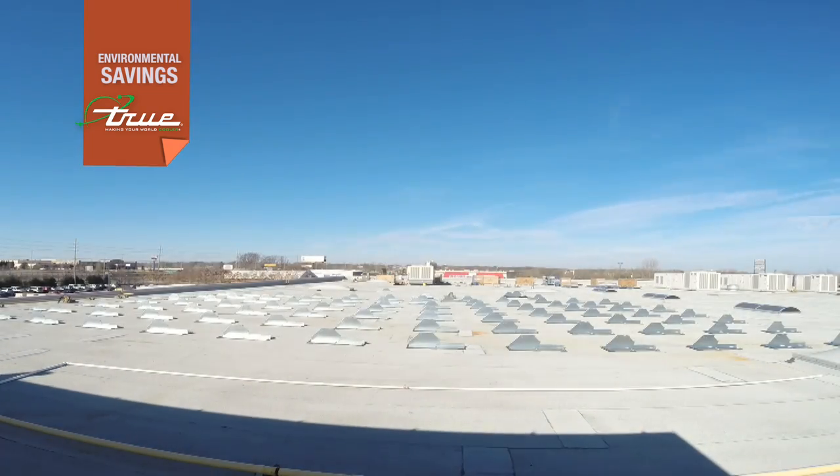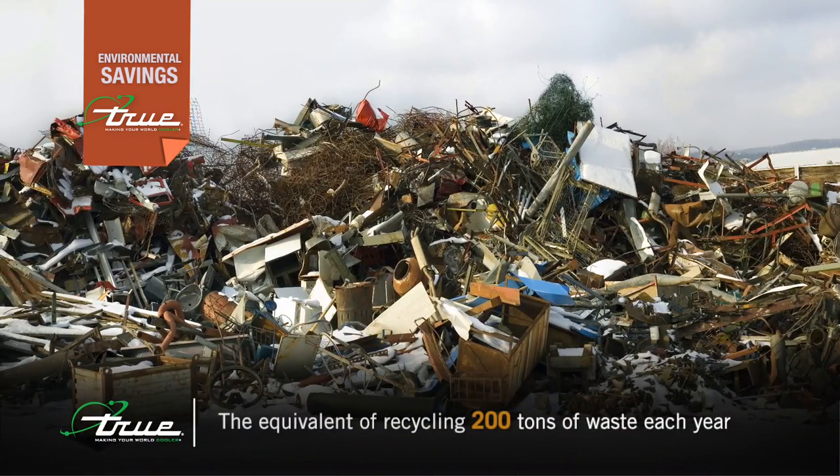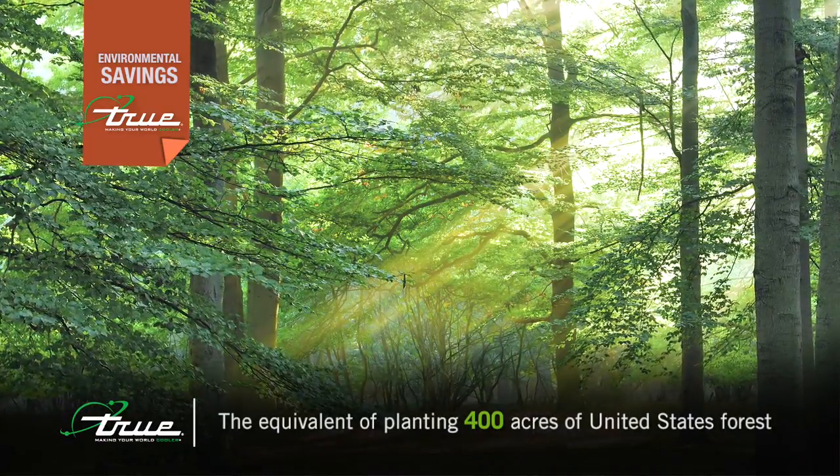To put things in perspective, here's the kind of environmental impact. This installation will be the equivalent of recycling 200 tons of waste each year. It will also be like planting 400 acres of United States forests.